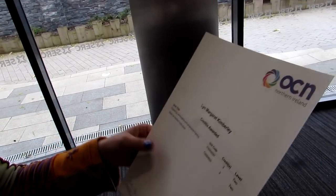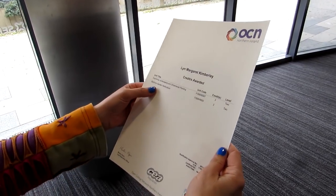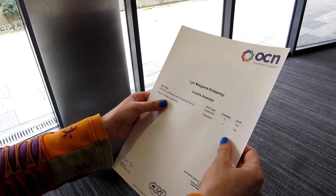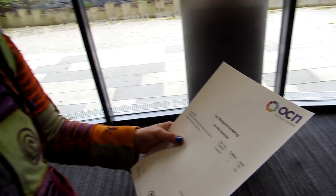There you go guys, that's my certificate: Exploring Landscaping and Ornamental Planting, and Skills for Garden Horticulture Level 2. That's fantastic! I've also got the second part of my course to do, which I'm doing at the moment — Skills for Plant Propagation. Hopefully I'll pass that one too, and in probably about five or six months' time I'll be picking up my other certificate.